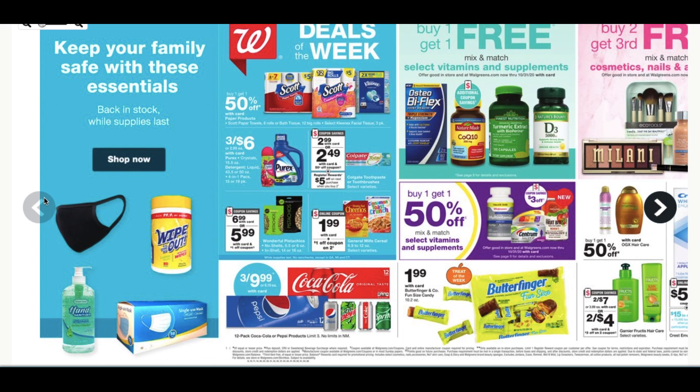This week's ad is from Walgreens.com — it's always from Walgreens on Wednesday. Because we're not getting paper ads at Walgreens anymore, the earliest we can get a preview is Wednesday. So if anyone has any insight or can get a preview earlier, that would be amazing so we can start planning deals earlier. Email me. But this is what we have to work with, so let's dive in.